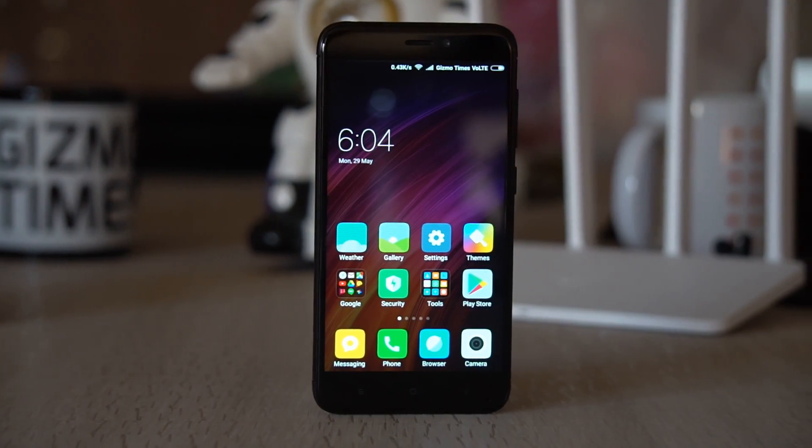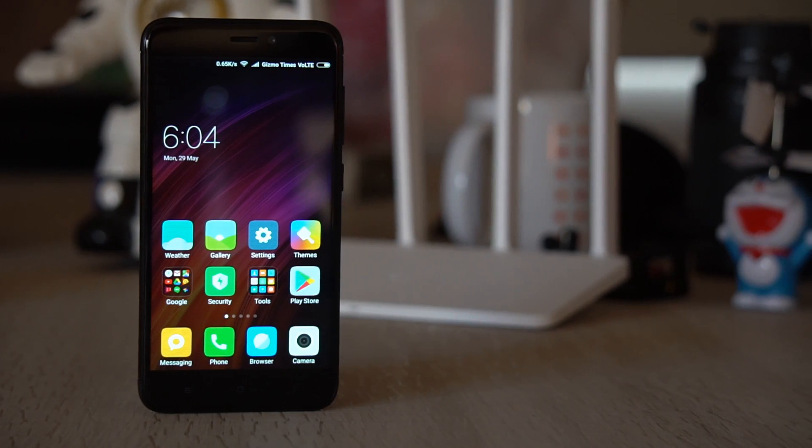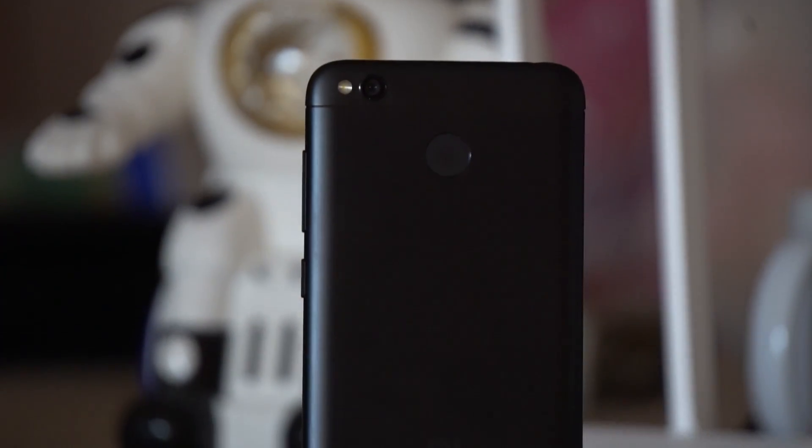Hey guys, welcome to Gizmo Times, this is Chetan and today we are going to talk about the Redmi 4 smartphone from Xiaomi. This is the Indian variant which comes with a Snapdragon 435 processor. This is the 3GB variant that comes with 32GB internal storage, which I have used for the past couple of weeks. There are two other variants — one with 2GB RAM and 16GB storage, and one with 4GB RAM and 64GB storage, all differing in price by 2000 rupees each.